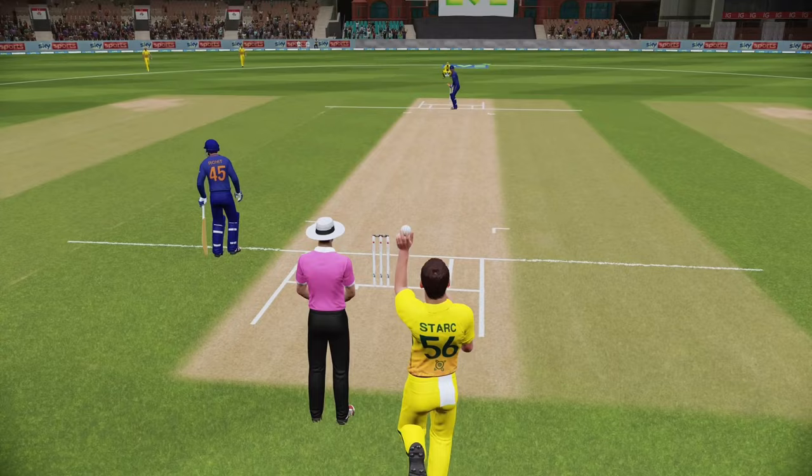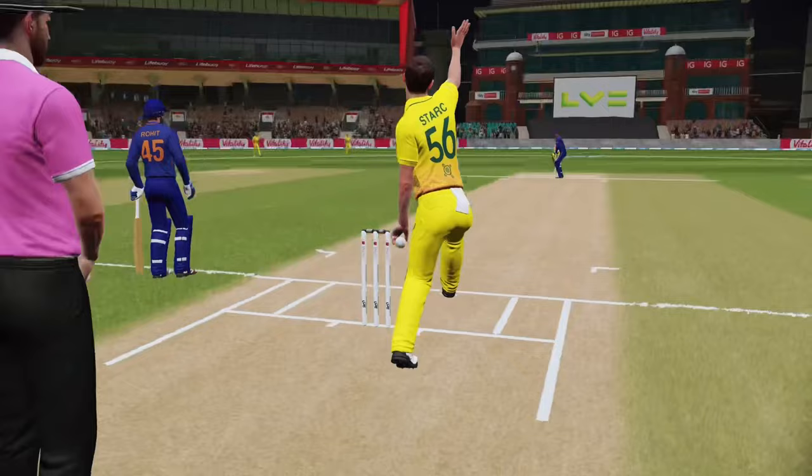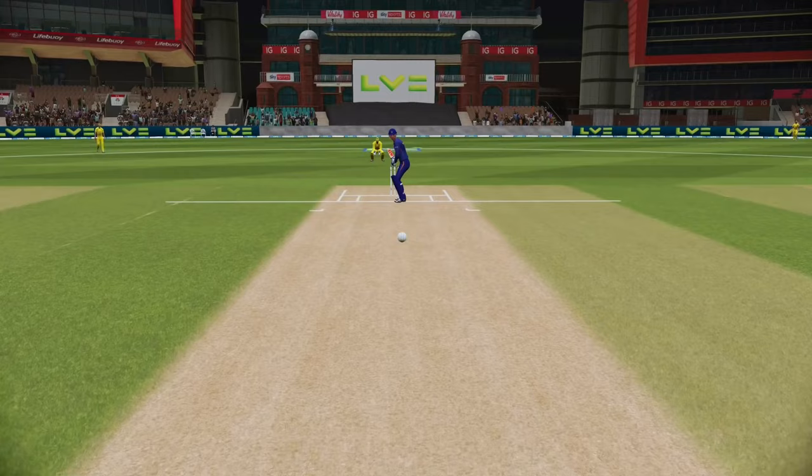Perfect jump and it's a bullet-like arm — perfect action. The greatest sight to see in international cricket, Mitchell Stark in full flow. So there you have it.